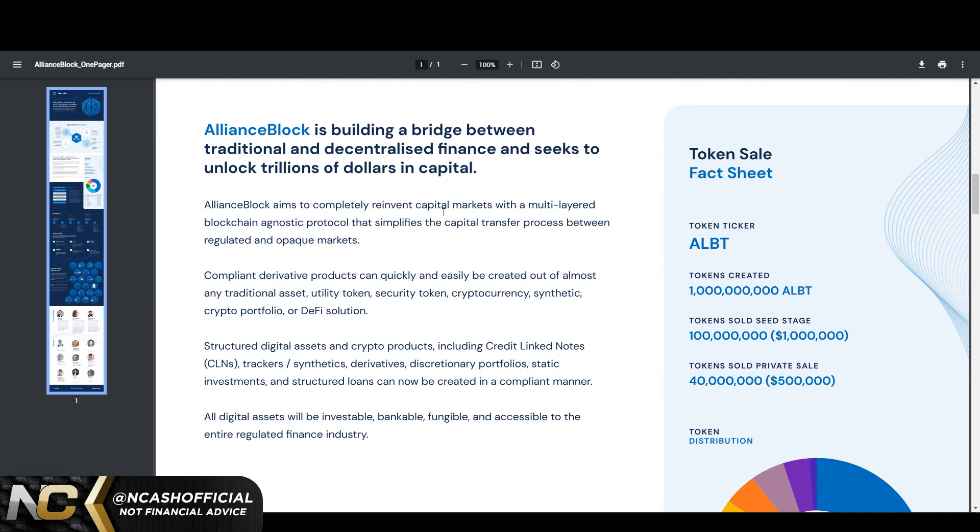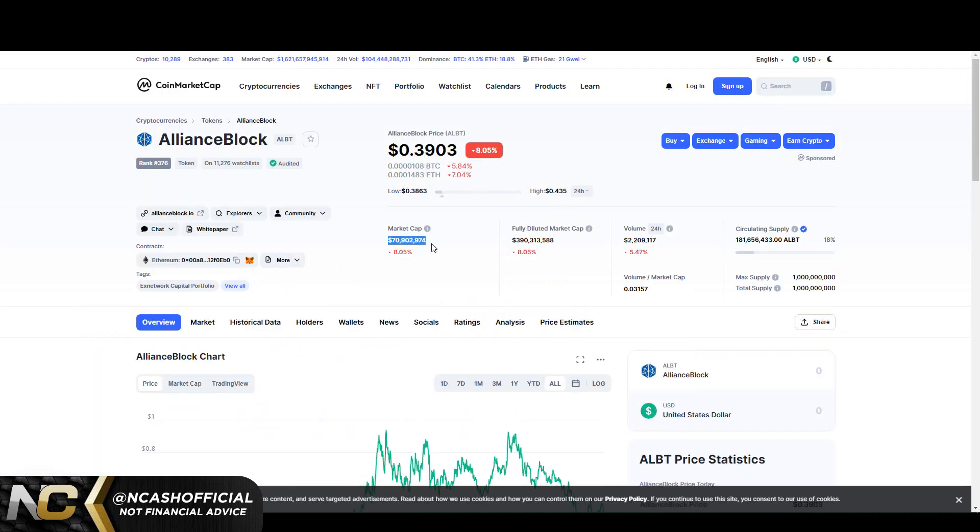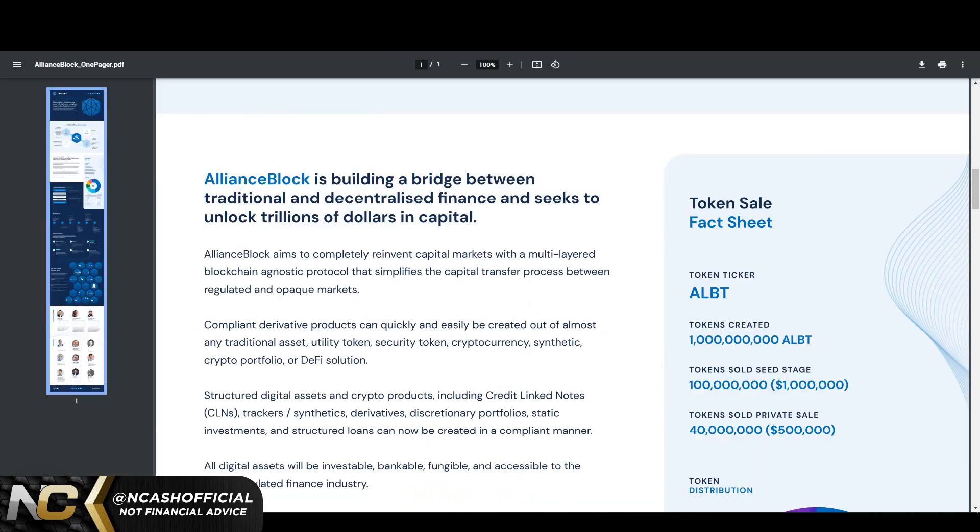They are building a bridge between traditional and decentralized finance and seeking to unlock trillions of dollars in capital — they're literally telling us that. AllianceBlock aims to completely reinvent capital markets with a multi-layered, blockchain-agnostic protocol that simplifies the capital transfer process between regulated and opaque markets. Compliant derivative products can quickly and easily be created out of almost any traditional asset. The price is currently down to 39 cents — we could probably see 35 cents retested — but this one is huge, and it's already audited.